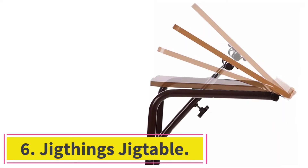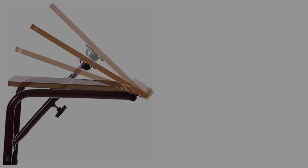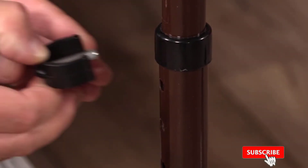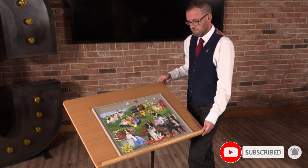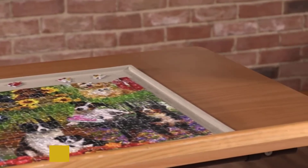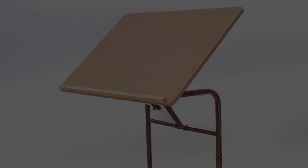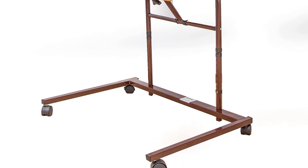At number 6: the Jig Things Jig Table. When puzzlers have to crane their necks over a flat surface for a long period of time, puzzling can go from relaxing to a big pain in the neck. The Jig Things Jig Table addresses this issue by offering a puzzle table that can be angled to facilitate a comfortable position. Set on casters, this puzzle table can be rolled around for easy mobility. The primary downside to this table is that it doesn't include a puzzle board, requiring the user to purchase one separately. However, it's compatible with puzzle boards of all sizes, allowing users to purchase the size that best suits the puzzles they prefer.